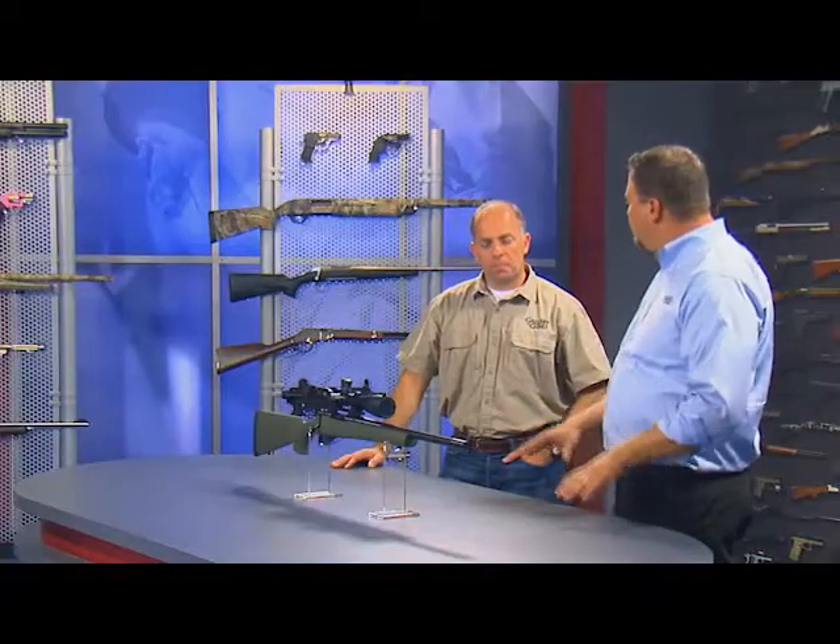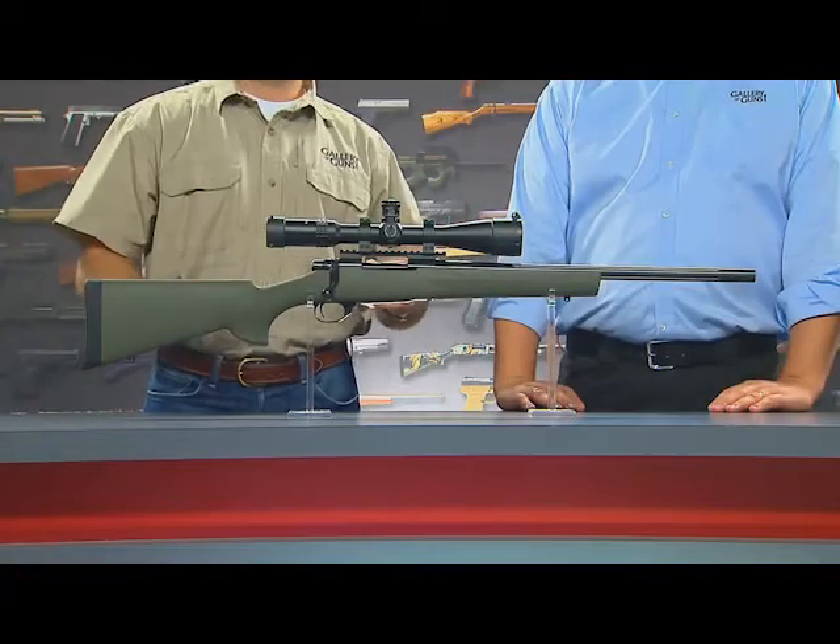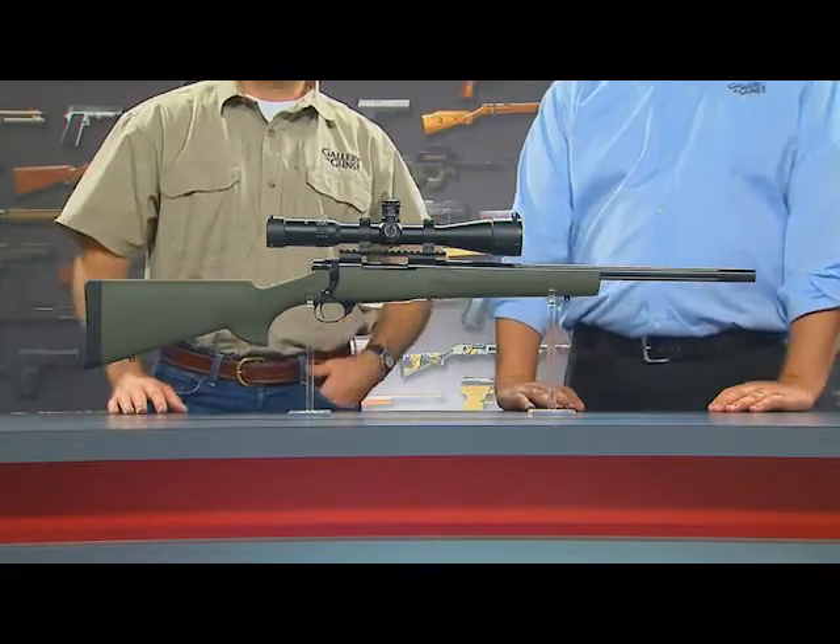They designed this rifle for hunters. It's a nice compact package with an overall length of 40 inches, which is great for getting in and out of vehicles, up and down in and out of tree stands, or even in thick brush. A nice compact rifle is definitely the way to go.